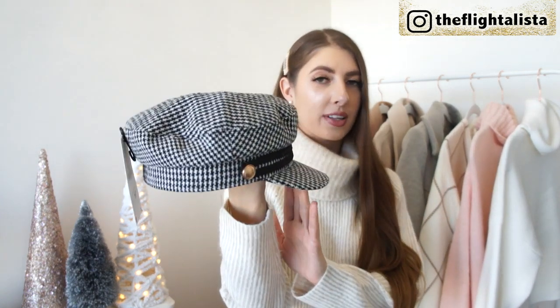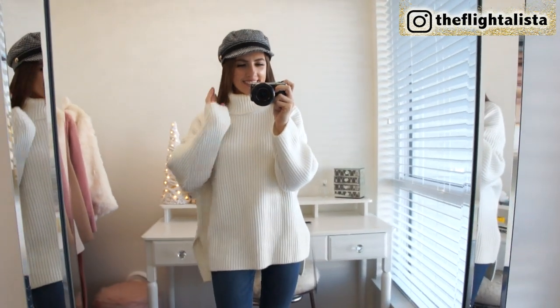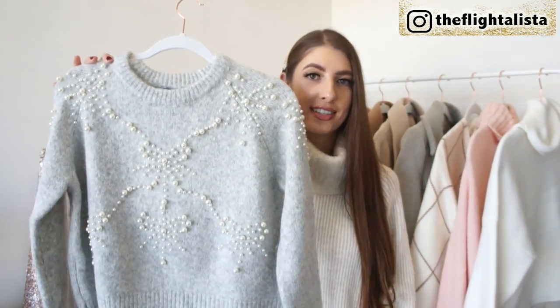The next piece I have to share is this gorgeous Baker Boy hat in a fabulous herringbone print. During the fall fashion edit I picked one up in grey, but then I spotted this one from Zara and exchanged it for the herringbone style. I think it's quite classic and timeless. What I love so much about the Baker Boy hat trend is it really helps to elevate your outfit — it makes it look like you put a lot of effort in, and the houndstooth print never goes out of style.